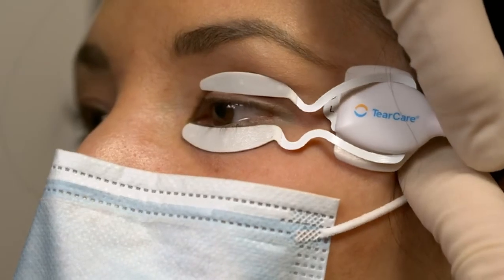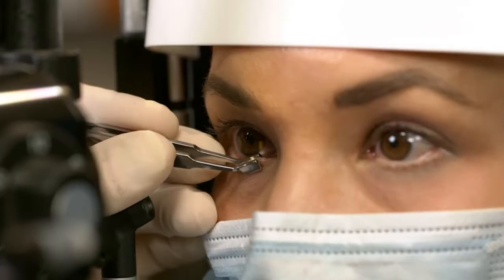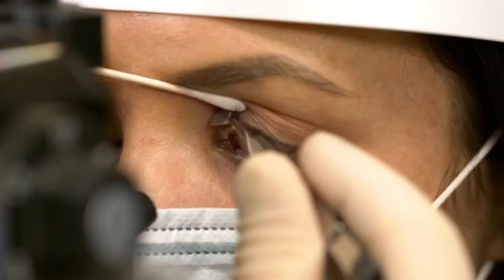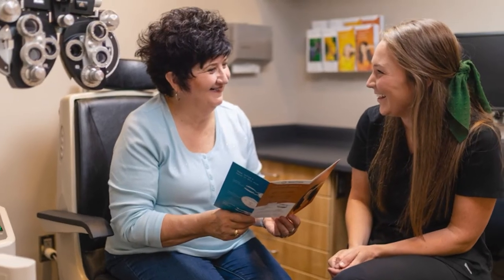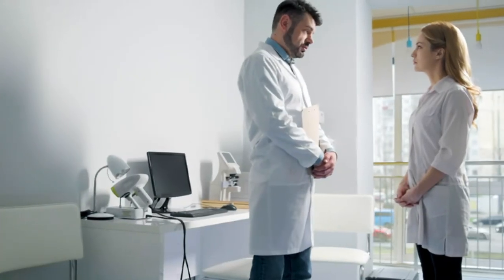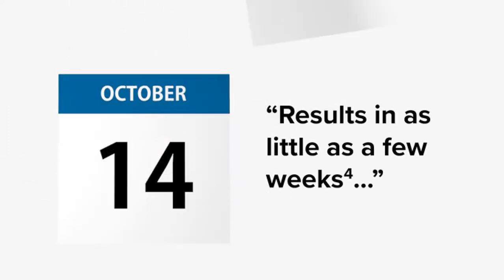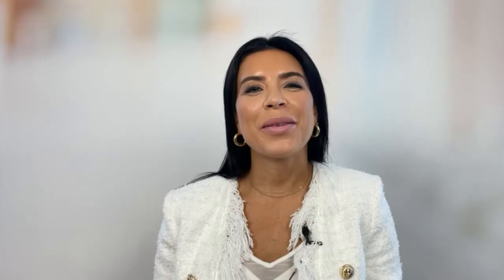After 15 minutes of heating the hardened oils, we will remove the smart lids and your doctor removes the softened oils. After your TearCare treatment, we will provide you with care instructions and see you back in a few weeks to check your progress. Clinical studies have shown TearCare to be effective in as little as a few weeks and lasting for almost a year. We've found TearCare to be a very effective and successful treatment at the Miami and Weston Contact Lens Institutes.